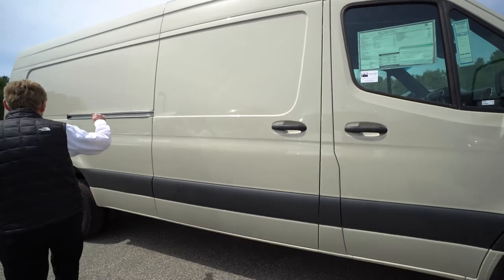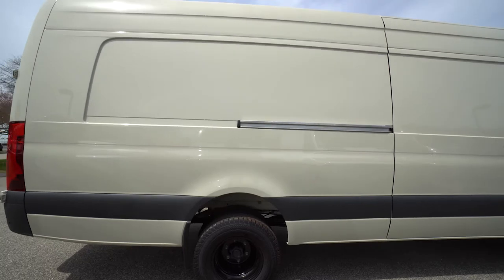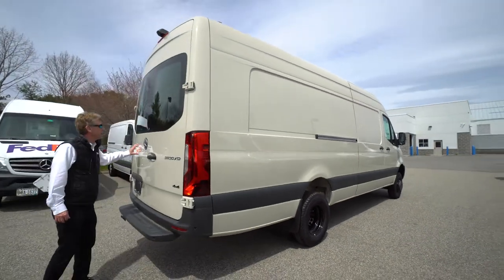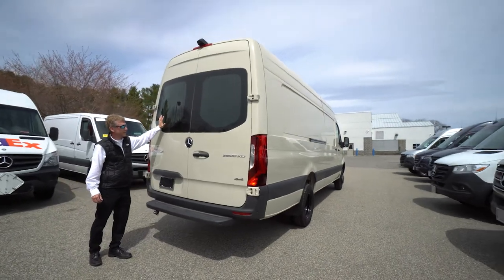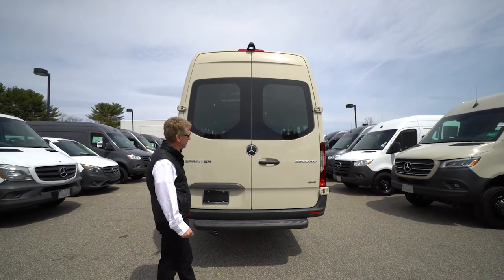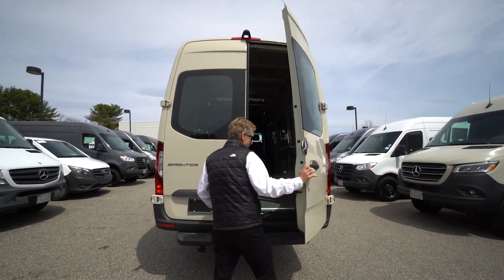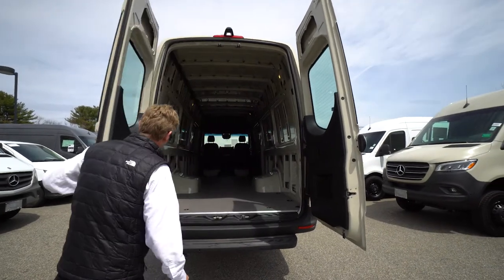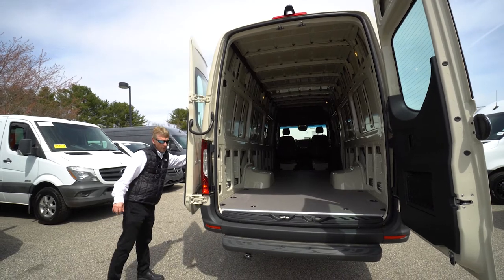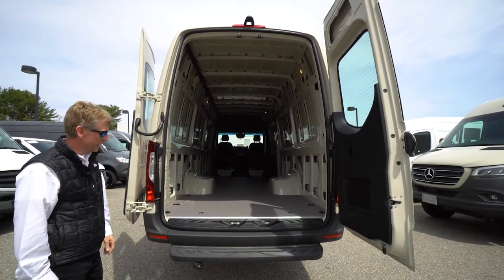In the ceiling and the high roof, it's 76 inches high, so someone that's like 6 foot 4 can stand straight up in this van without bumping their head. This has got the rear windows and the barn doors. It's got the defroster too, so in the wintertime you can defrost the glass. This has the 270-degree door package as well, so the doors do open all the way up. It's got a nice step here for easy access in and out of the back of the van.